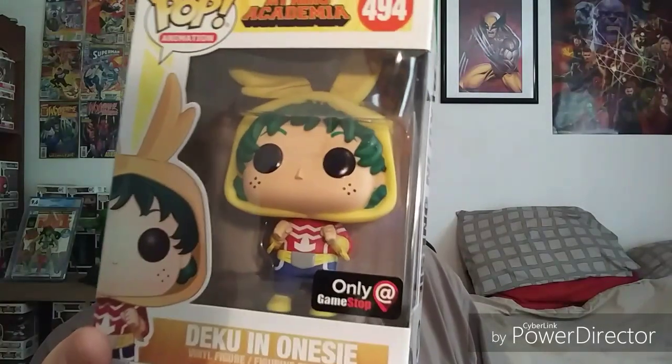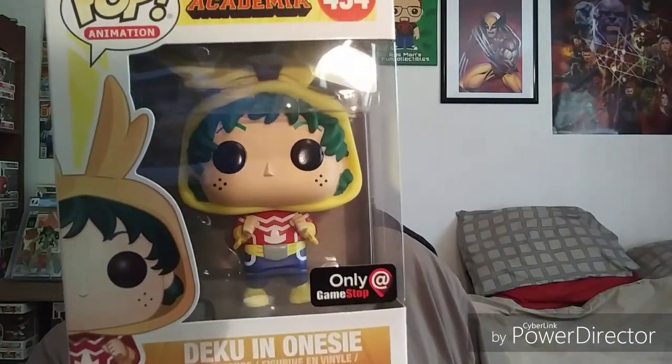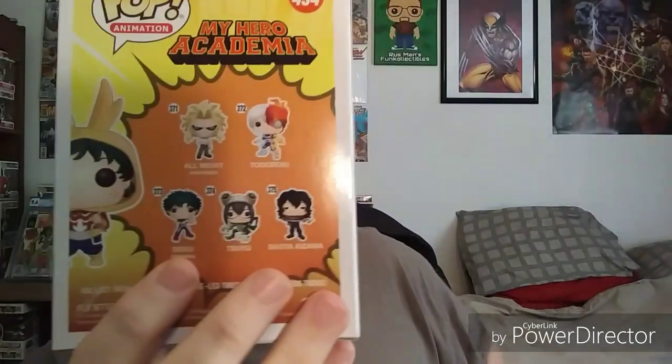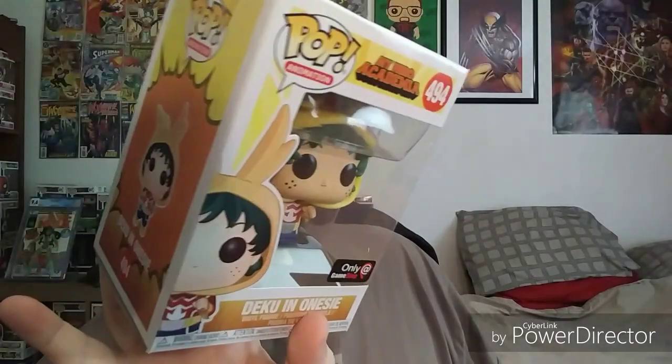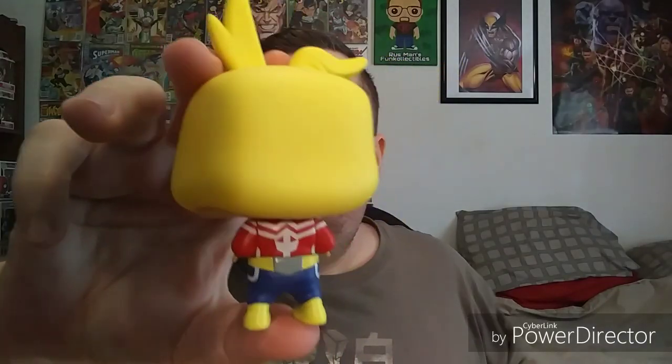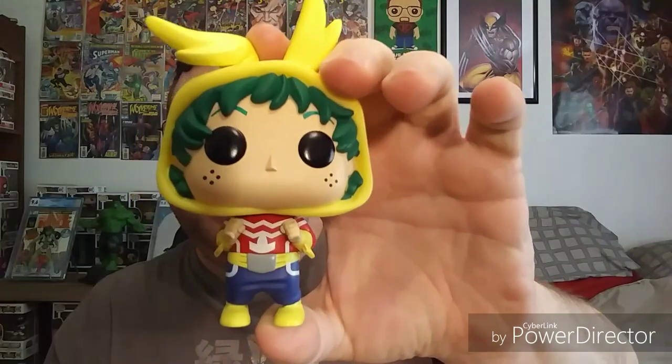First one up is Little Deku — one of the main characters of the show when he was still a kid. There he is as a teenager. This is the trainee version, this is the one I have. Let's pop him up and get a closer look. It didn't come with a stand, so hopefully it stands pretty good. Pretty cool detail there. The name of the pop is actually Deku in onesie. For those of you that don't know the show, this is sort of like All Might's hair, and Deku always wanted to be just like All Might.